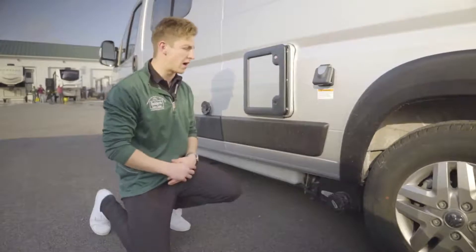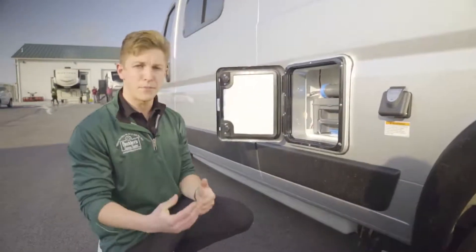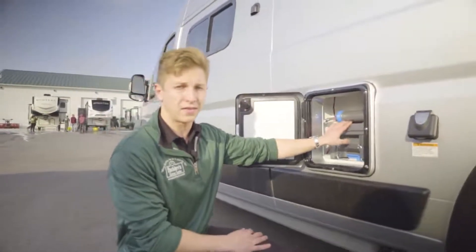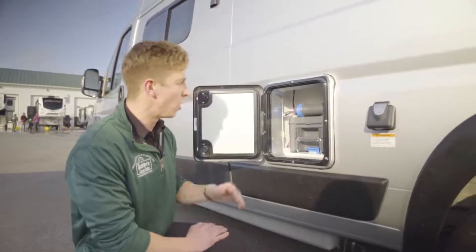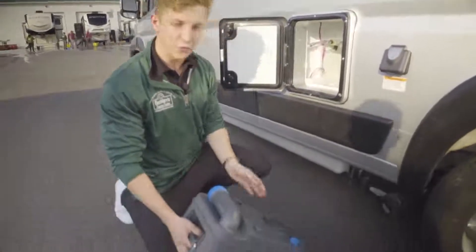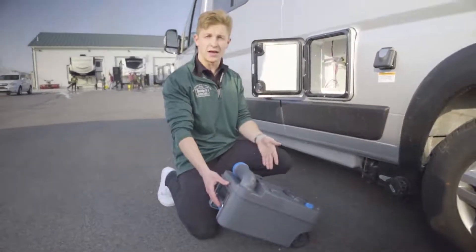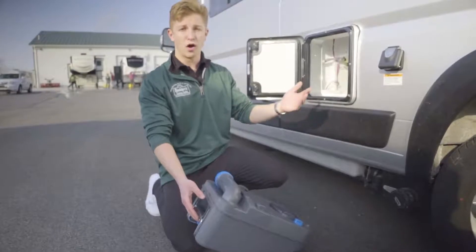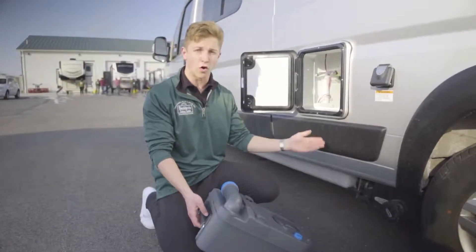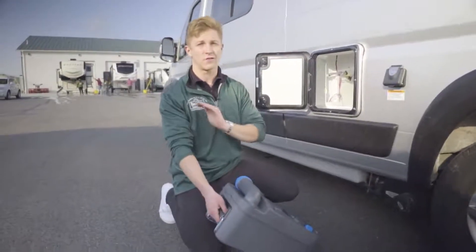Something unique to the Class B industry is the cassette toilet. These are very popular in pop-ups and many Class B van owners actually prefer it. Typically you'd have a fixed black tank you drain from the bottom, but instead with this, the black tank drains right into a little storage space here on the exterior. As unusual as it seems, when you use the toilet inside, everything goes into this removable cassette. It gives you the flexibility to pull over at a truck stop or gas station and dump it pretty much anywhere, versus needing a dedicated septic connection.